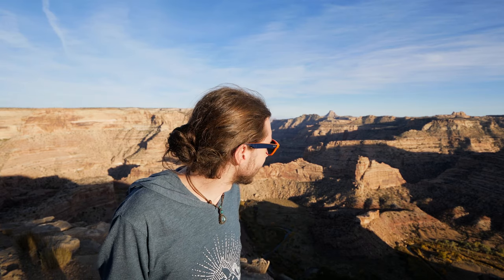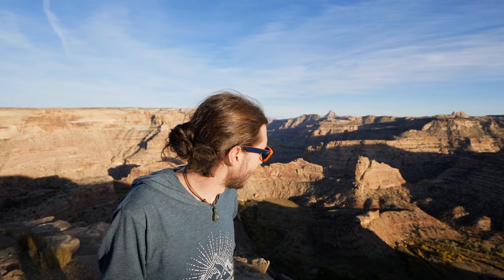I absolutely love Utah. It's such an incredible, beautiful state, just loaded with amazing natural scenery like this. I'm going to stop rambling and just get on with the video and hopefully take some photos to share with you guys.